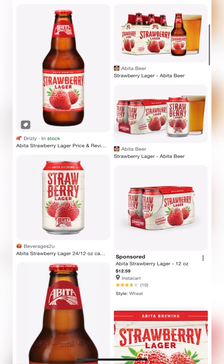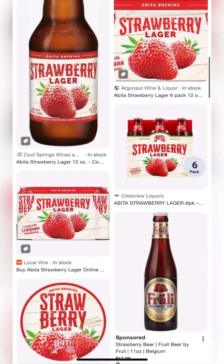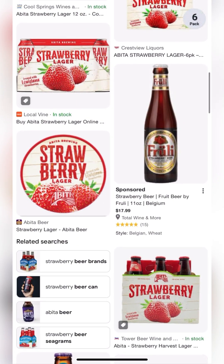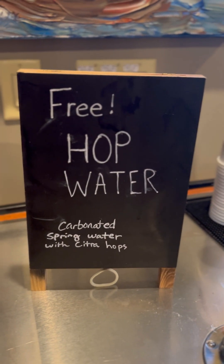It's made with fresh, ripe Louisiana strawberries. It's a light and crisp golden lager, and I will tell you that once you taste it, you will understand why it's so popular. If you're not watching on YouTube, please stay tuned for part two of this review, and I welcome your likes, follows, and subscribes. What's on tap tonight at the Abita Brewing Company in Louisiana? Purple Haze is definitely one.